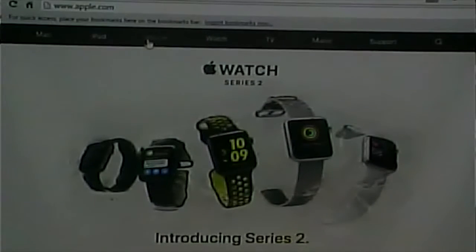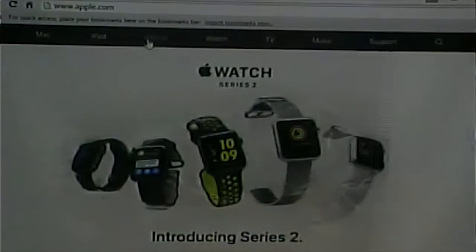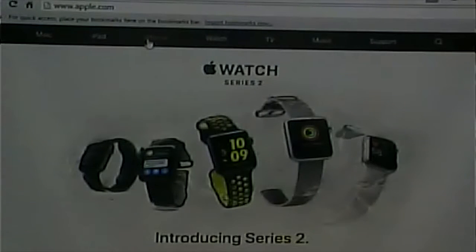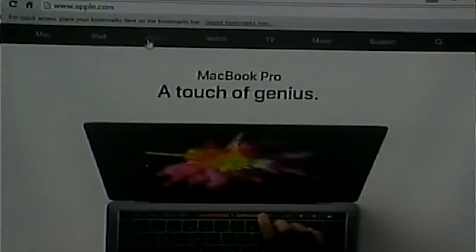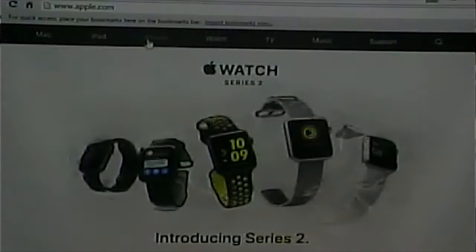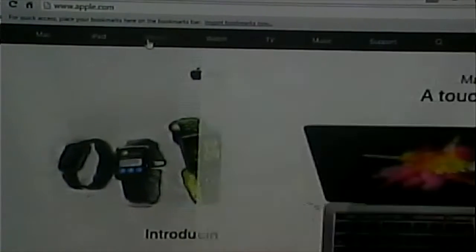If you get to Apple's page in contrast, you're given some guidance — here are the main things you might be interested in.